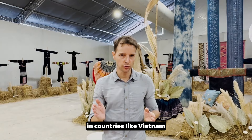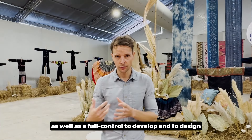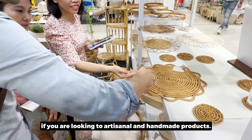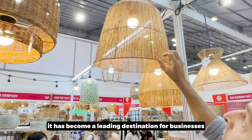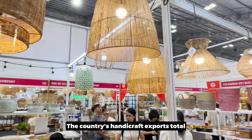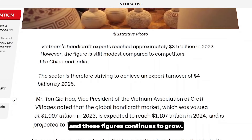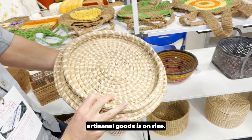So why does Vietnam stand out as a destination for artisanal and handmade products? With its rich history and strong focus on craftsmanship, it has become a leading destination for businesses seeking unique and handmade products. The country's handicraft exports totaled approximately 3.5 billion dollars in 2023, and these figures continue to grow — a clear indicator that global demand for Vietnamese artisanal goods is on the rise.